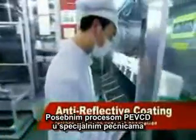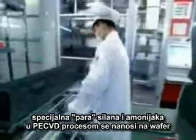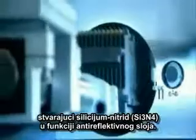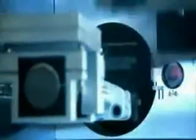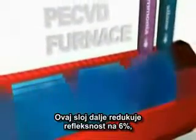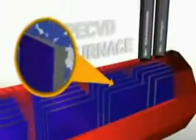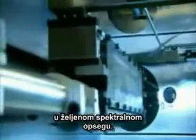In the plasma-enhanced chemical vapor deposition area, the wafers are placed in the furnace and coated with a silicon nitride anti-reflective coating. This coating further reduces reflectivity to 6%, which, combined with the texturing process, reduces the overall surface reflection to around 1% at a special spectral range.